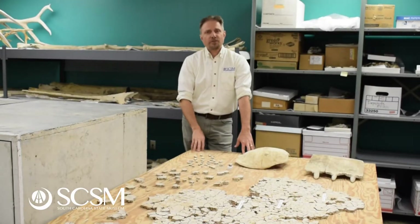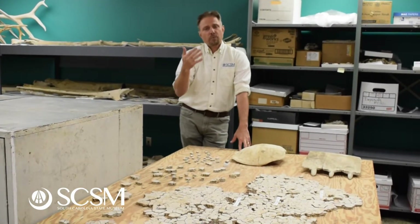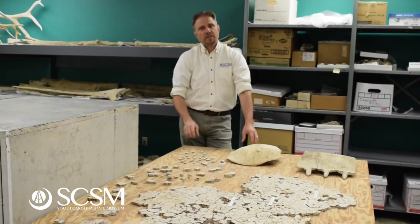Leatherback sea turtles are the biggest turtle in the world's oceans. They're sea turtles, so they spend most of their life in the water, and they come up on the land to lay their eggs. They're unique animals in many different ways, but one of them is in the shape of their shell.